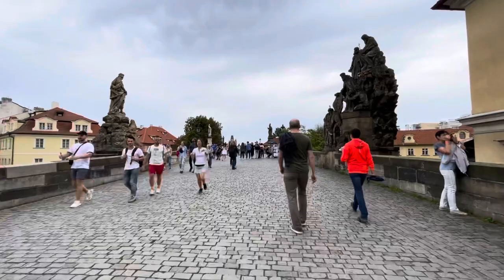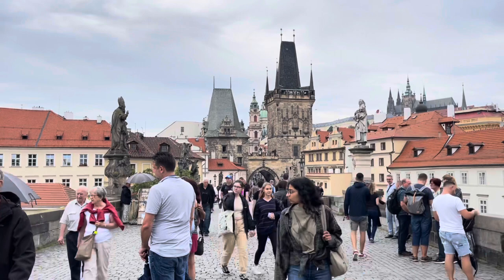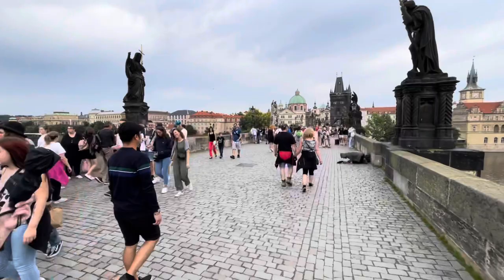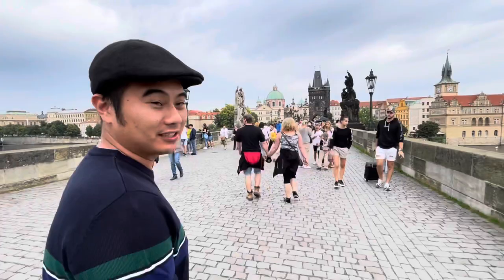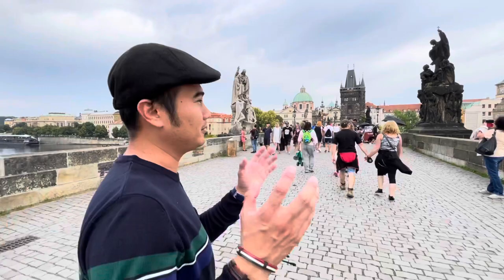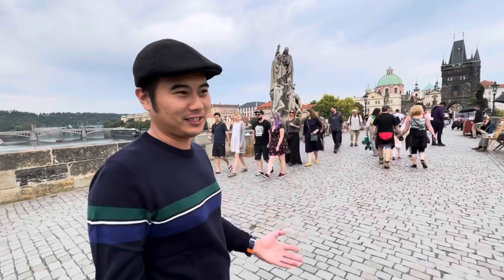So guys, it started raining earlier so we had to stop exploring, but now the weather's back and we're approaching Charles Bridge, which is actually one of the most iconic landmarks here in Prague. We're now in the stretch of Charles Bridge. This is actually the best landmark here in Prague and this bridge has stood the test of time — it's been here for so many centuries already. You will see a lot of replicas of statues of different saints on this bridge, and it is situated in the heart of Prague, adding so much drama to the skyline.